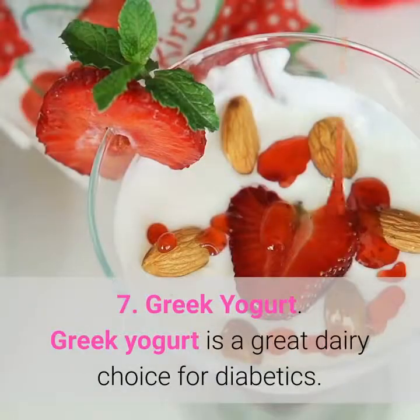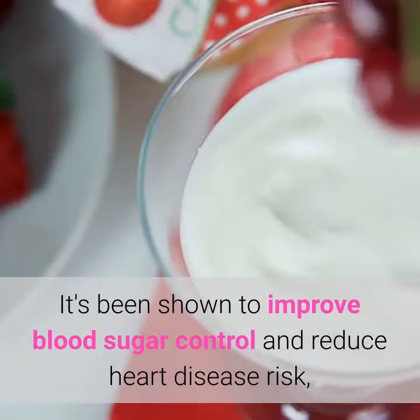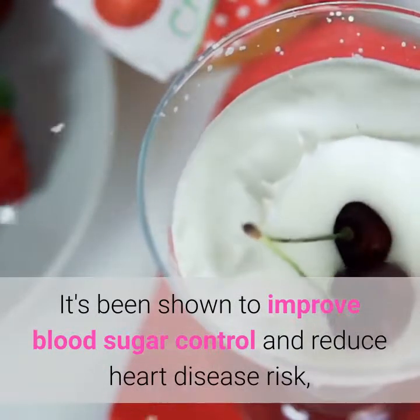7. Greek yogurt. Greek yogurt is a great dairy choice for diabetics. It's been shown to improve blood sugar control and reduce heart disease risk.